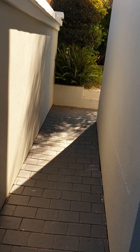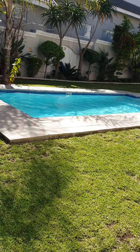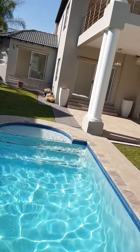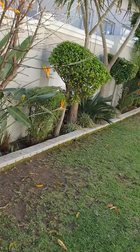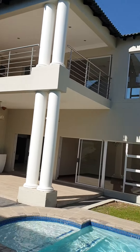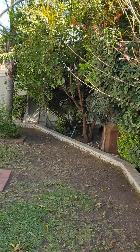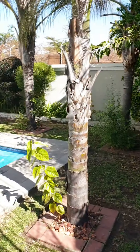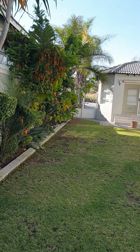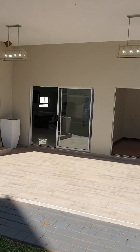Get in touch with us — we've got the cribs and let's do a deal! Now we are outside and I'm about to finish this video. Just to give you a perspective of how beautiful this crib is from this side — look at that! Manicured garden, beautiful finishes. Get in touch with us — six million rand is what we're asking for this beautiful crib.